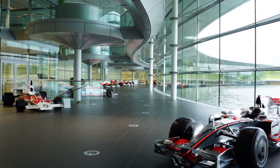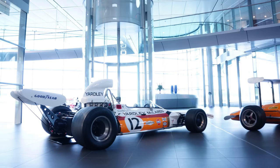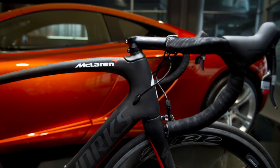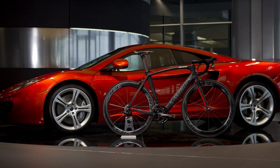A proud moment for the design team — nothing really gets onto our boulevard without some sort of sporting recognition. And so with the Venge we've had great success. We always thought it would be a good bike, but to have all the wins on the various riders that have ridden it has been just amazing, and that's really shown by the fact that it has a place on the boulevard.